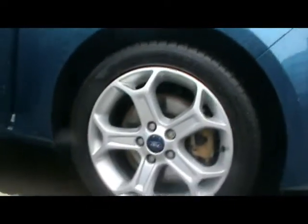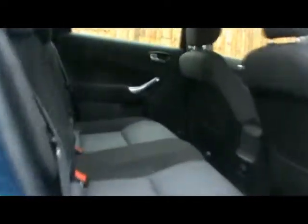Full cloth interior, no rips, tears or stains or anything like that — it's all exactly what it should be.